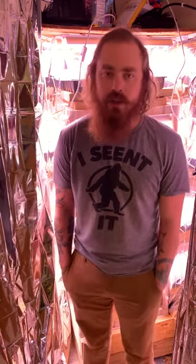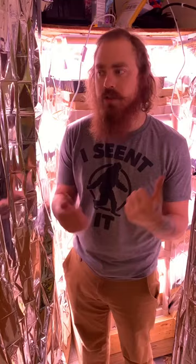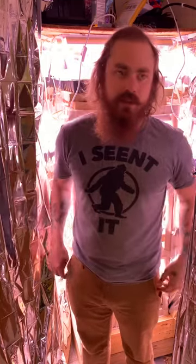This channel is a personal blog just to map my journey to hopefully owning a homestead one day. I had a request to go over what all I did in this room, so that video should be coming soon.